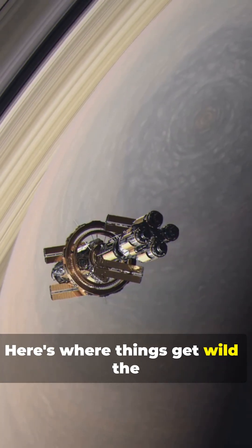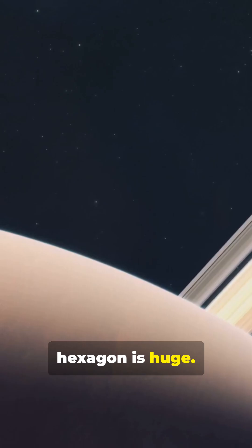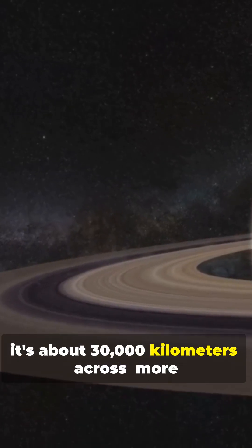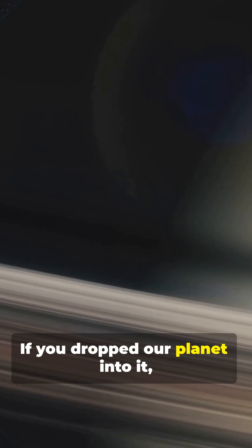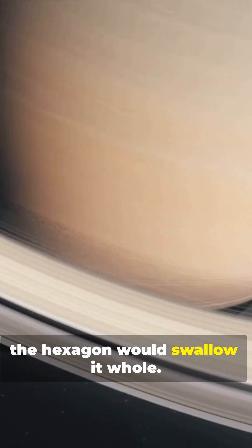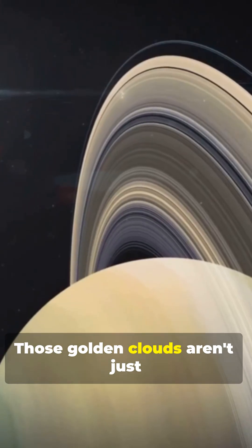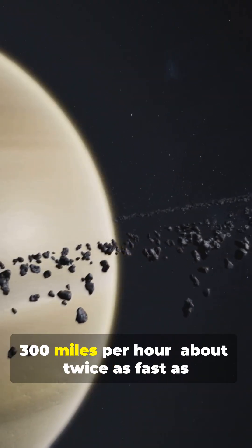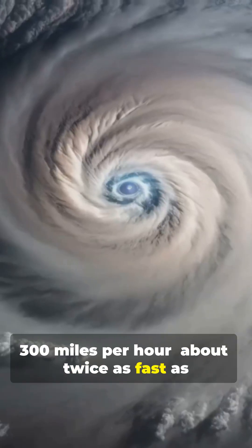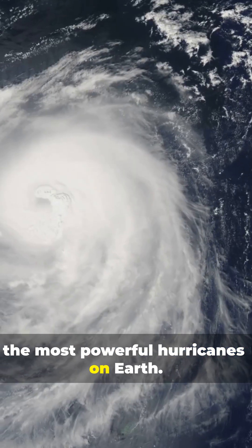Here's where things get wild. The hexagon is huge — about 30,000 kilometers across, more than twice the width of Earth. If you dropped our planet into it, the hexagon would swallow it whole. Those golden clouds aren't just floating around either. Winds around the hexagon race at nearly 300 miles per hour, about twice as fast as the most powerful hurricanes on Earth.